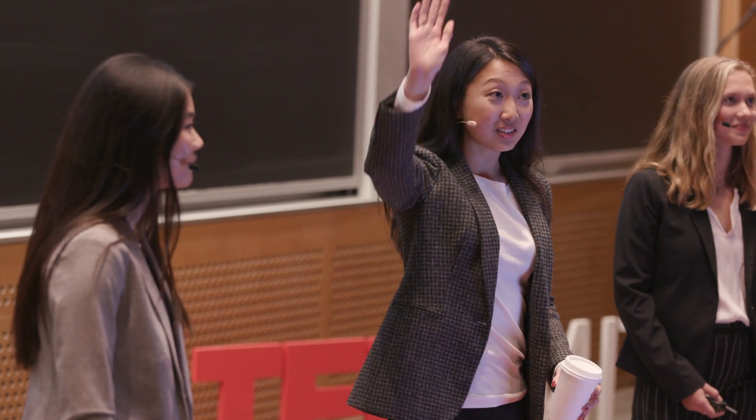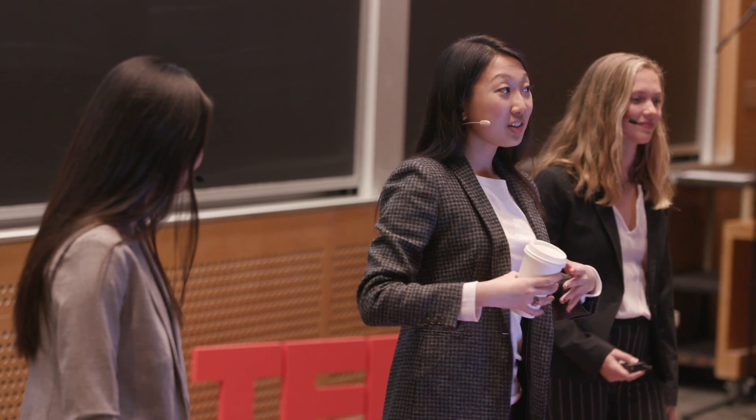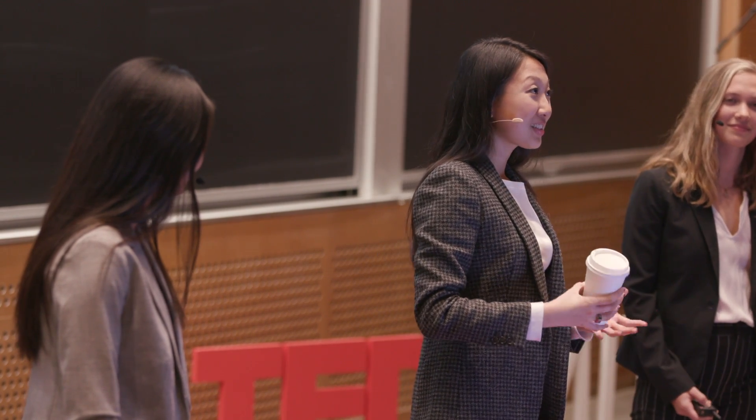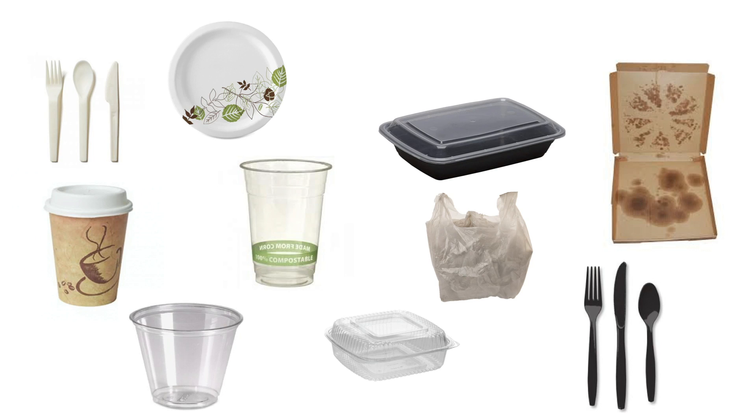How many people knew that? Raise your hands. Okay, so significantly fewer. And honestly, I'm not surprised. This coffee cup, along with all of these items on the slide, at MIT, belong in the trash.